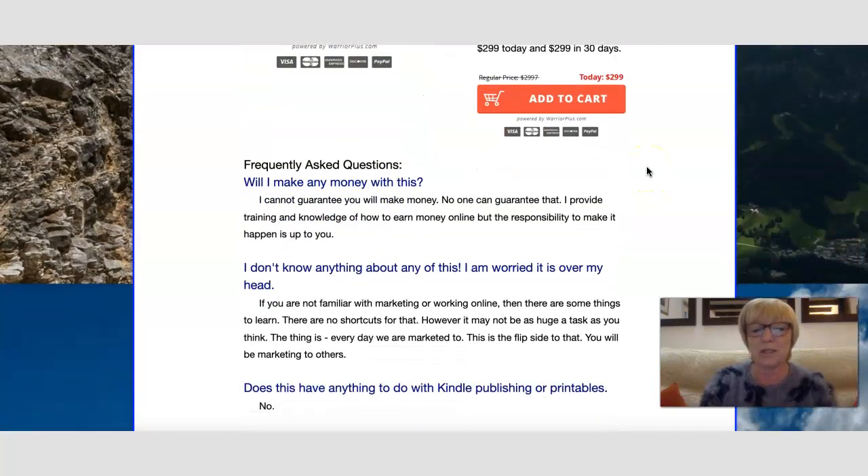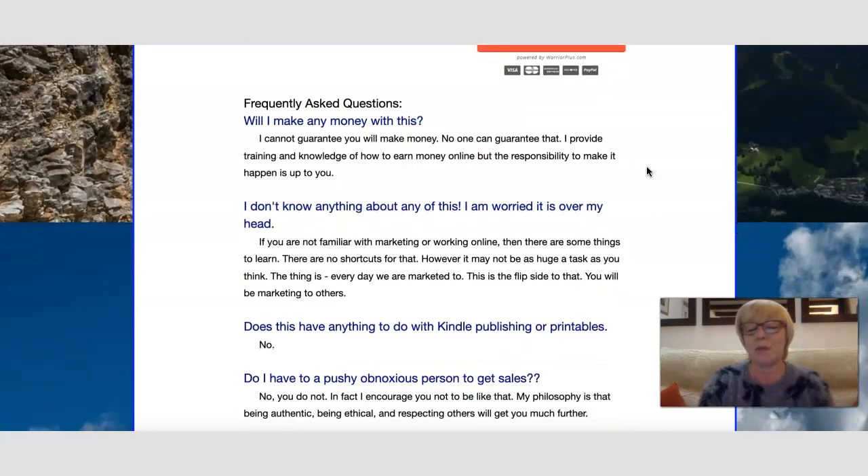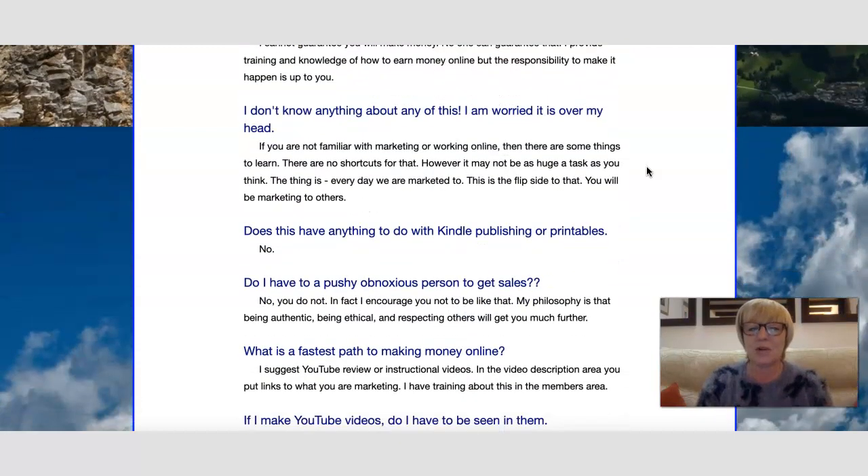The FAQ asks: will I make money with this? There are no guarantees — everyone is different. Neither Lorraine nor Ken can guarantee results. It depends on what you do with the information you get. You could listen and then not take action, which won't make you any money.